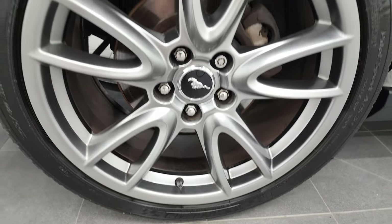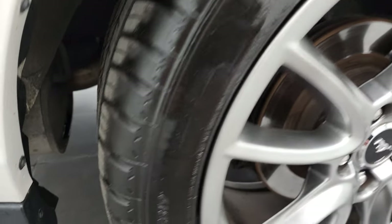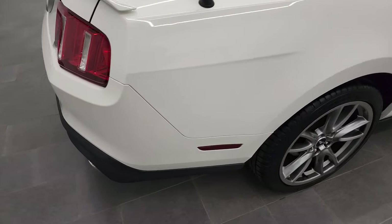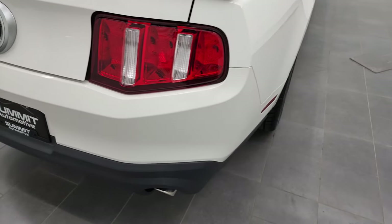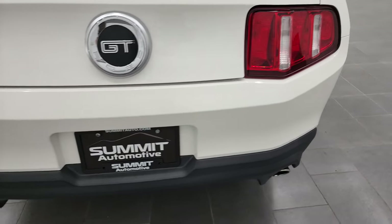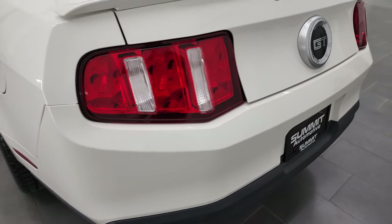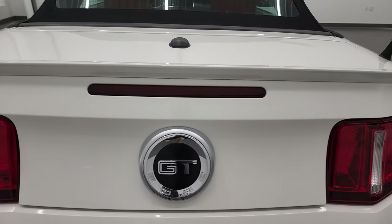The back rim is in excellent shape as well — no scuffs or scrapes — and the back tires have just as much tread as the front tires. Four-wheel disc brakes on this car. Coming around to the back of the vehicle, the rear bumper is in fantastic condition as well. No major dents, scuffs, scrapes, or cracks back here, and the trunk lid is in nice shape too.